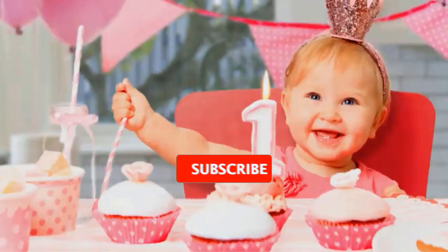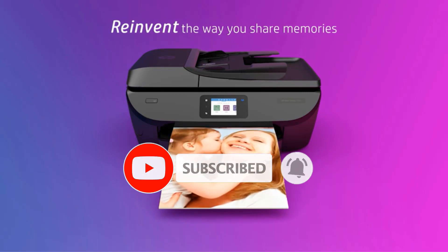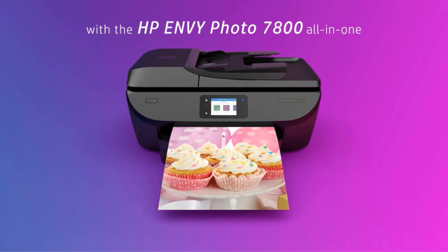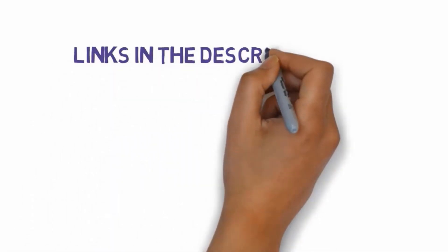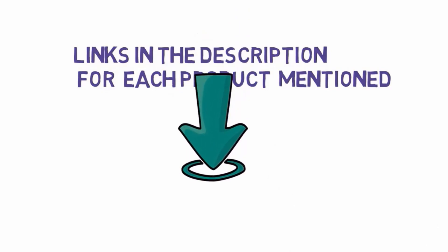Are you looking for the best HP photo printer? In this video we will look at some of the best HP photo printers on the market. Before we get started, we have included links in the description, so make sure you check those out to see which one is in your budget range.